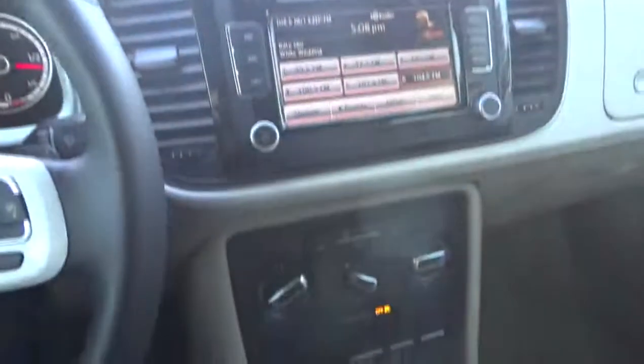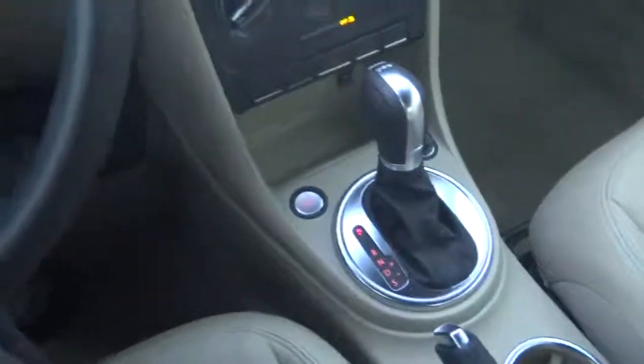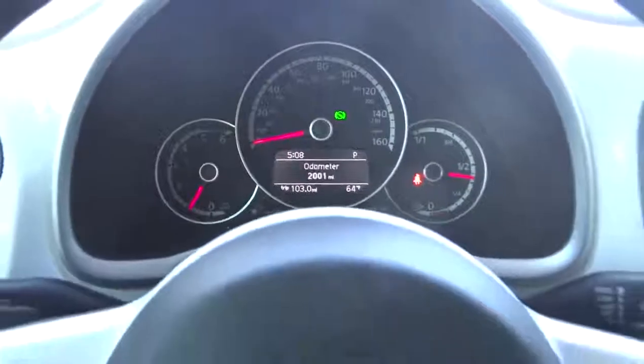AM FM stereo radio. CD player. MP3 player. Bucket seats. Power windows. Trip computer. Power door locks. This vehicle qualifies for Carfax buyback guarantee.